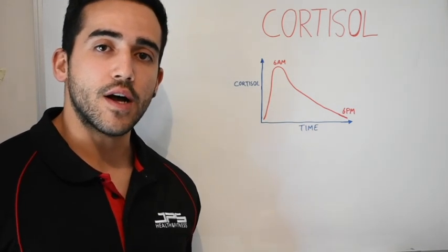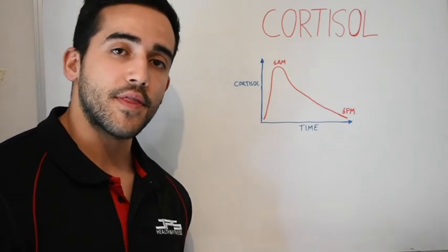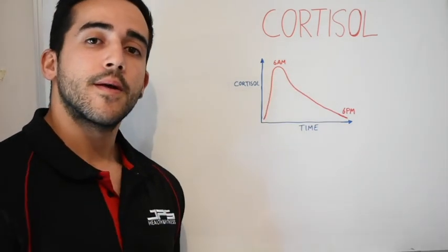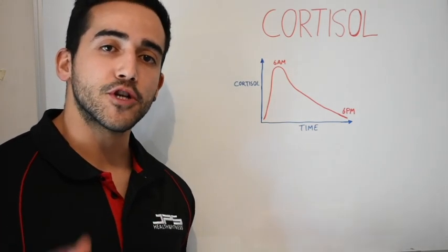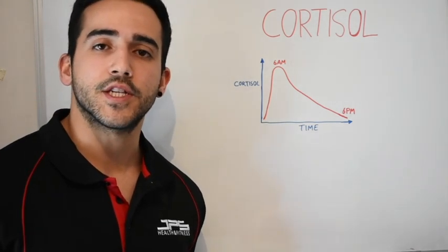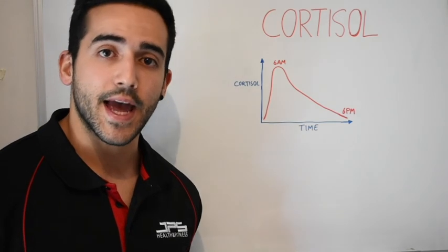Overall, I hope you guys have a slightly better understanding of what cortisol actually is, how it is regulated throughout the day, and how it can be affected by stress. If there's one thing to take away from what I've spoken about so far, it's that chronic elevations in cortisol and a disrupted pattern are what lead to the negative side effects people talk about. For the most part, if you are controlling your sleep, your nutrition is on point, you aren't overtraining, and you are managing your stress to the best of your abilities, you shouldn't have a problem with chronic cortisol elevation.